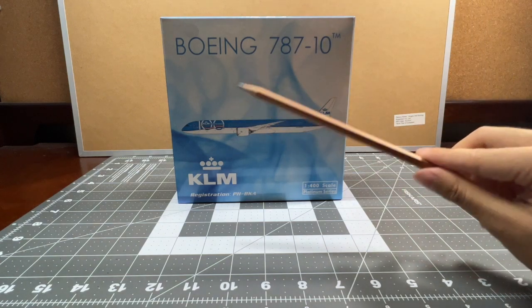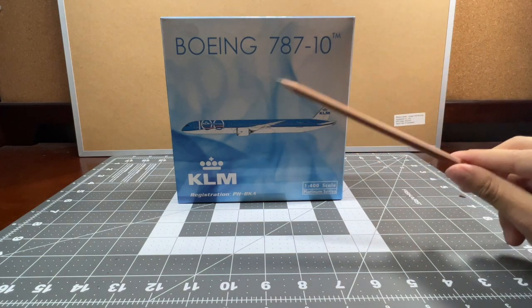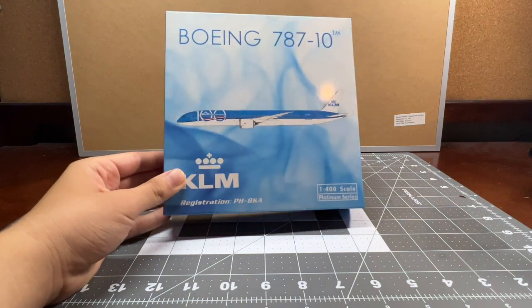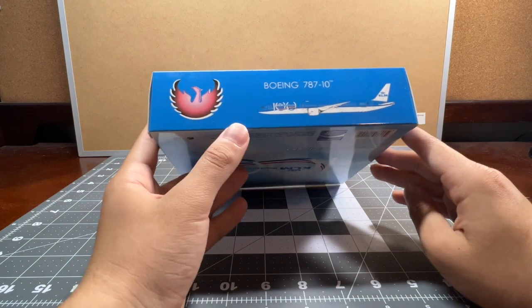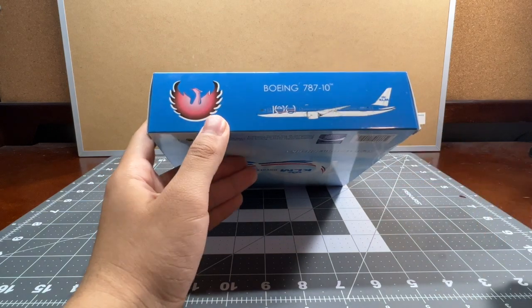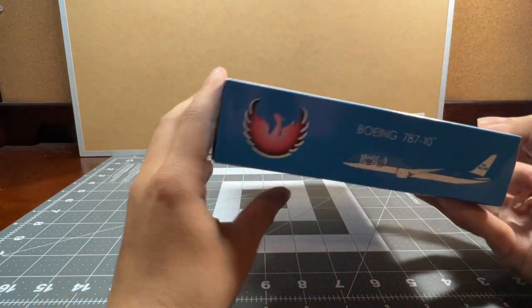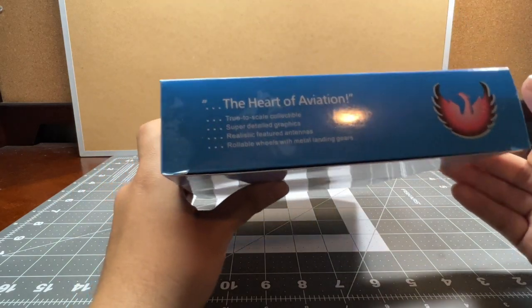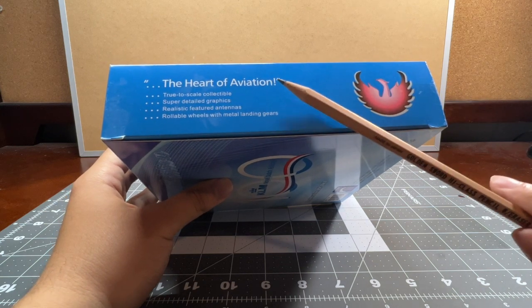It's a very nice box design — a simple blue background with the aircraft on it. There's your Phoenix logo, Boeing 787-10 label, and the other sides have warnings. I got this KLM 787-10 back on October 16th, 2019, a couple of weeks after KLM celebrated their 100th anniversary that same year. The box also highlights: heart of aviation, true to scale collectible, super detailed graphics, realistic featured antennas, and rollable wheels with metal landing gears.